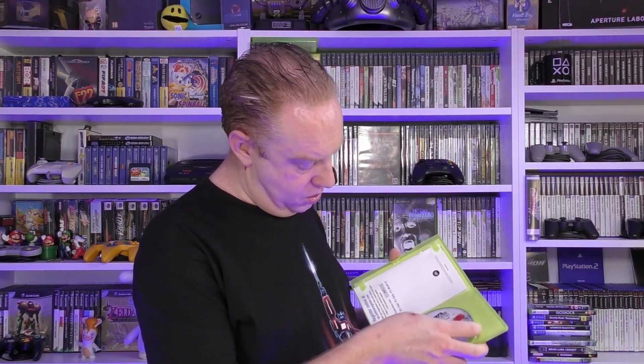Then we've got Battlefield Bad Company 2 - there was already an extra copy of this disc inside the Bioshock case for some reason. We paid a pound for this one - it sells for a pound at CEX and three pounds on eBay, so not too bad.